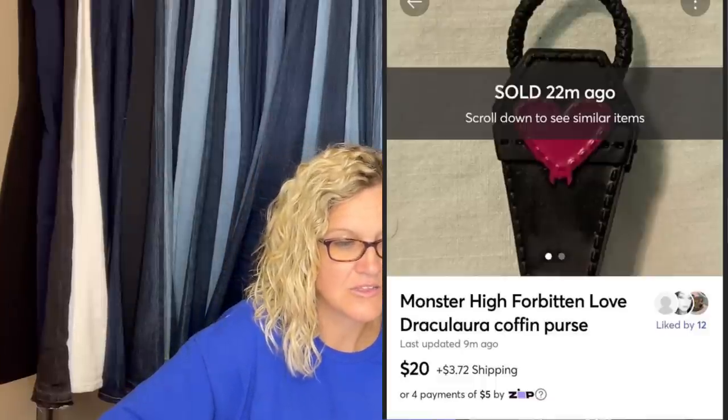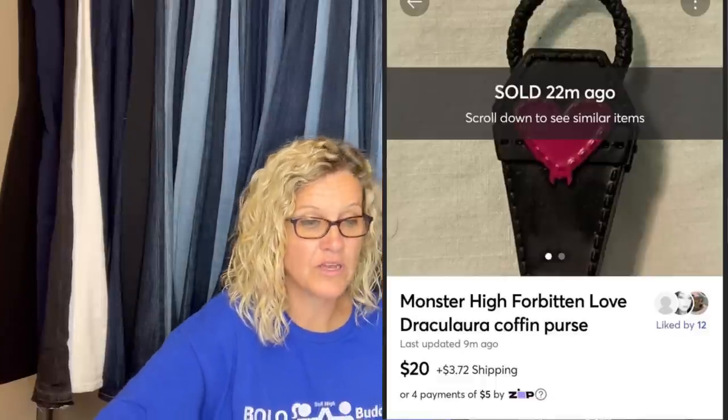Got this little purse as a freebie when ordering doll parts needed for a collection. Didn't need it, so listed it on Mercari and sold for full asking price two days later. It is a Monster High Dracula coffin purse — sold for $20 plus shipping.